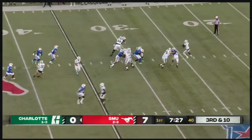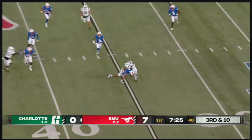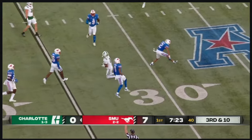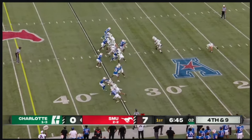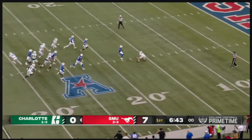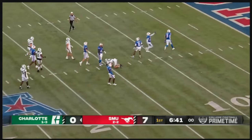Third and ten. Another four-man rush. Jones gets rid of it — completes to Randy Fields Jr. And immediately — a little confusion here. It's a bobbled snap, it's on the turf. And Gagne just falls on it.